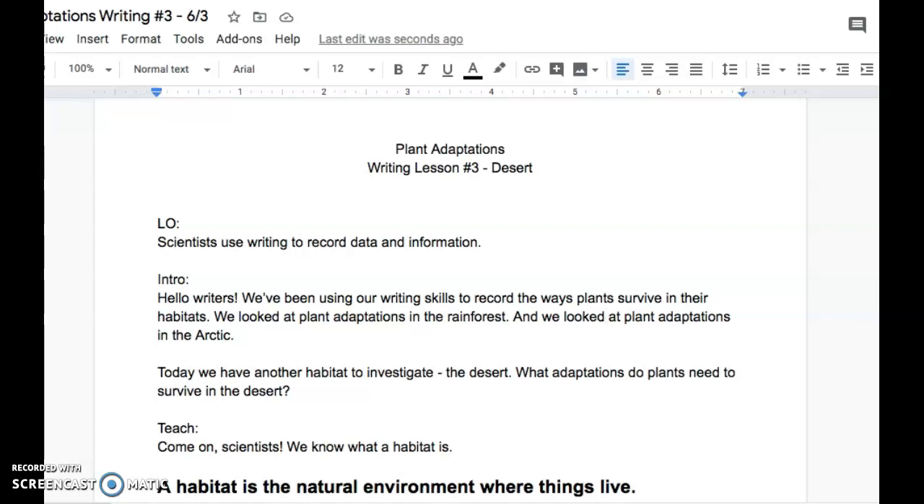Hello scientists and writers. We've been using our writing skills to record the ways plants survive in their habitats. We looked at plant adaptations in the rainforest and we looked at plant adaptations in the Arctic. Today we have another habitat to investigate: the desert. What adaptations do plants need to survive in the desert?